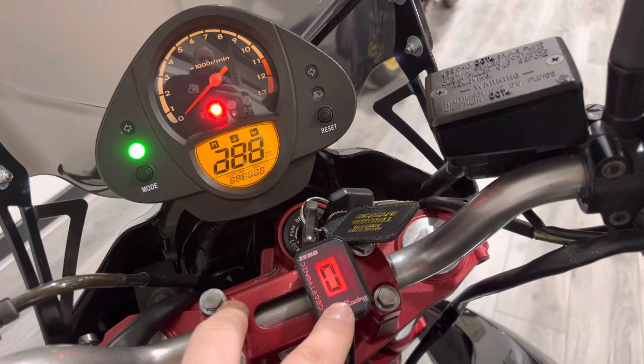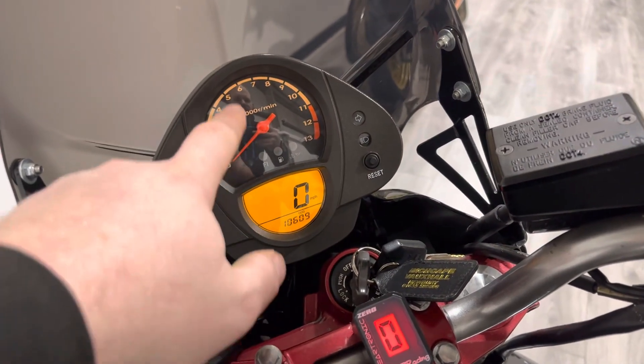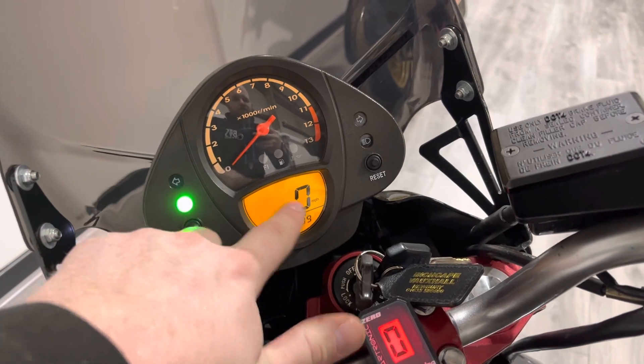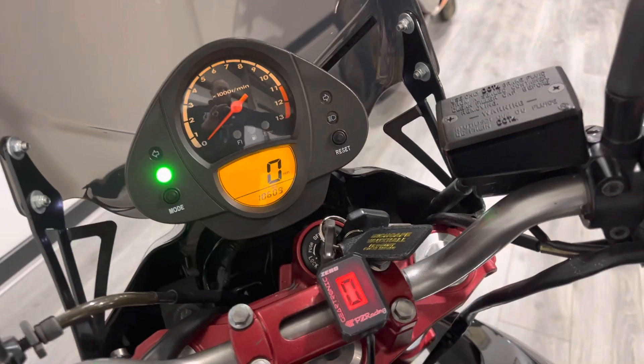The bike comes with two keys. It's been fitted with an aftermarket gear position indicator. The clocks are quite basic — an analog rev counter at the top and a digital speedo. The mileage shows ten thousand six hundred and nine miles from new. Let's give it a start up.